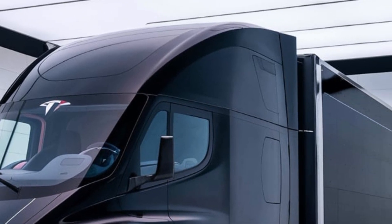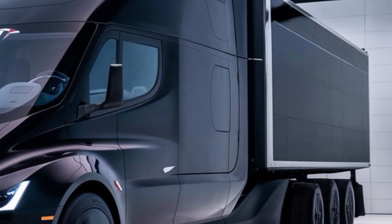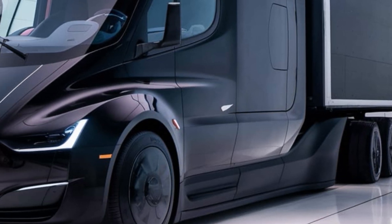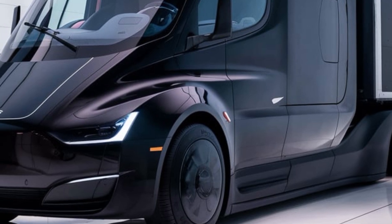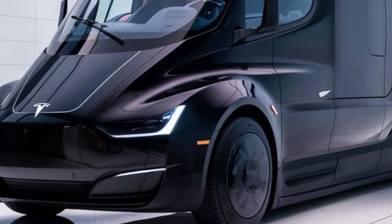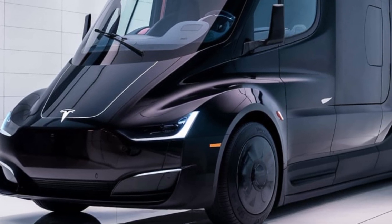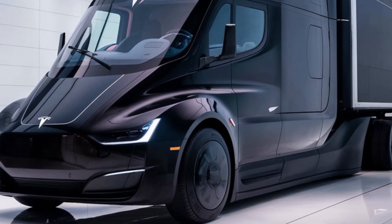One of the biggest design changes compared to traditional rigs is the cab placement. Tesla's cab-forward design eliminates the long hood that diesel trucks have, optimizing space and maximizing visibility. The doors are positioned further back, and the streamlined side panels reduce air resistance, helping the Semi achieve impressive efficiency numbers.